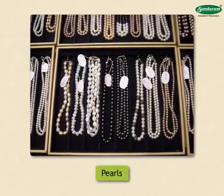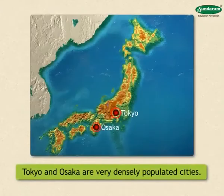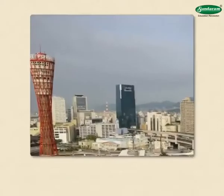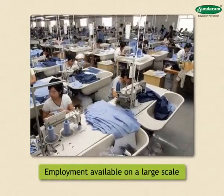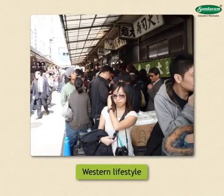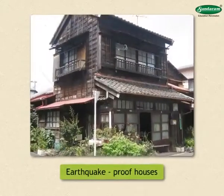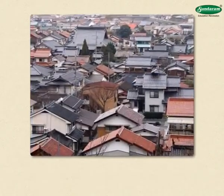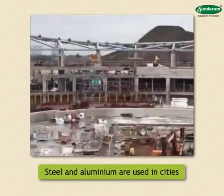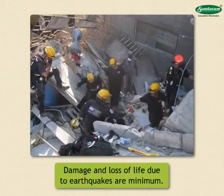Tokyo and Osaka are very densely populated cities. These cities are prosperous from the industrial point of view, hence employment is available on a large scale. Western lifestyle is seen in the urban areas of Japan. The Japanese people are disciplined, industrious and particular about cleanliness. As earthquakes occur very often, earthquake-proof houses are built. Light materials such as wood and bamboo are used for building houses in rural areas, while steel and aluminium are used in cities with the help of modern technology. Therefore, damage and loss of life due to earthquakes are minimum.